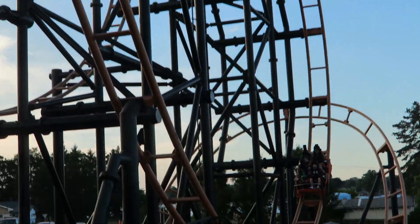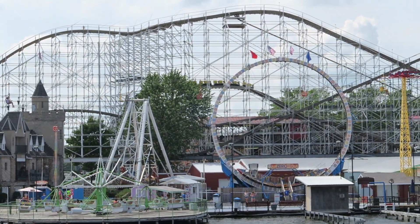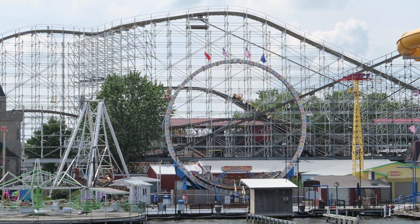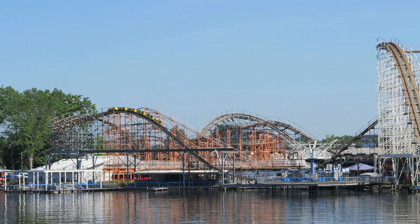You have 6 operating roller coasters with a 7th slated to open later this year. You also have a fun mix of flat rides, dark rides, and water rides to round out the offerings. In this video, I will rank Indiana Beach's top 15 rides and attractions.